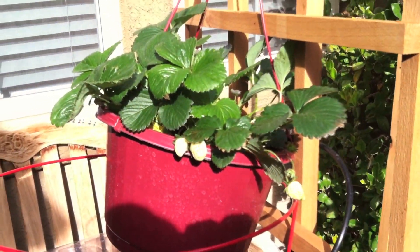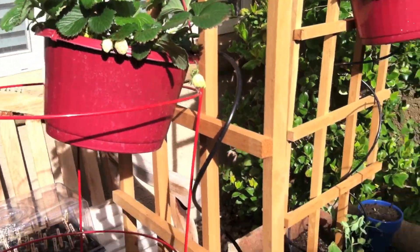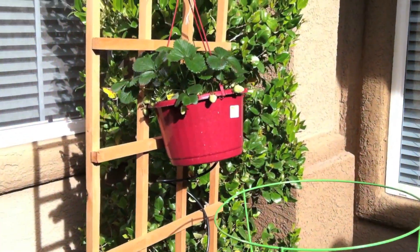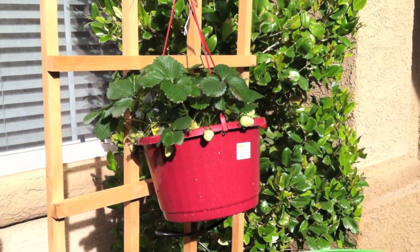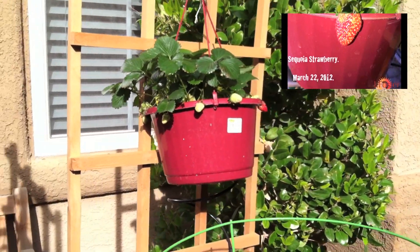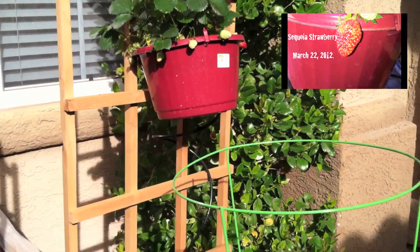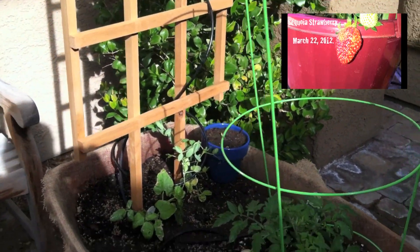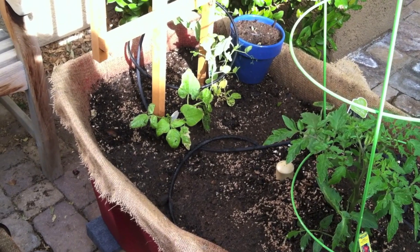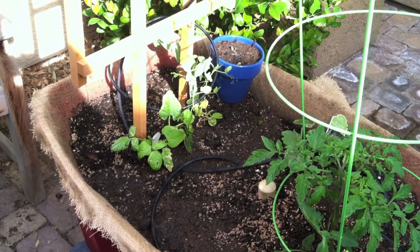I guess my ladybugs are doing a good job — they're keeping the aphids away. Over here in the other large planter I've got one really red strawberry that's going to get picked pretty soon. You can just see it on the edge of the planter there — that might be in my breakfast cereal tomorrow. At the base of the trellis I've got beans and sugar snap peas.